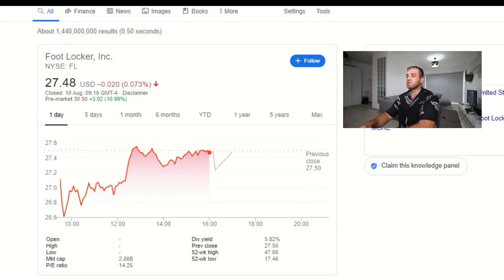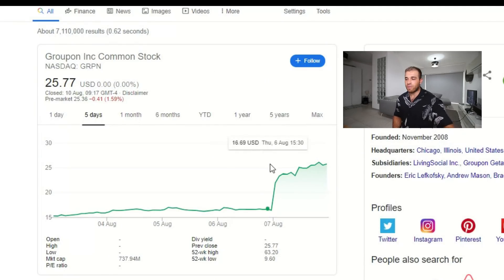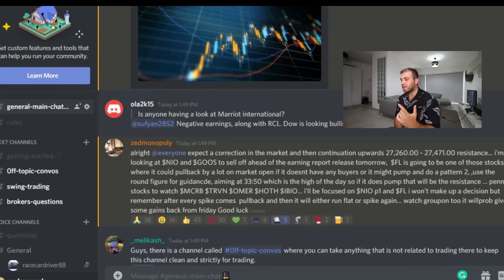I'm going to be focused on Groupon today. On Friday, Groupon spiked 55% in value on a good earnings report. As I said, nothing continues upward without a correction — after every spike comes a pullback. It's already in the red, giving back 40 cents, and I'm looking to short Groupon because I believe it will give back some of those Friday gains. I also want to short NIO alongside it, because I believe investors will start selling around 10 o'clock or before market close, fearing a negative earnings report.